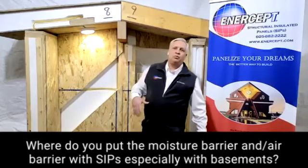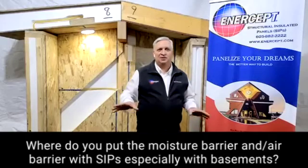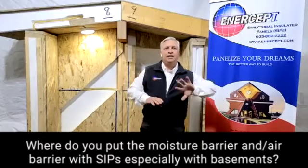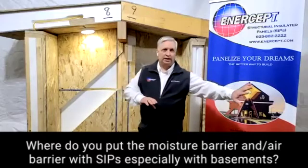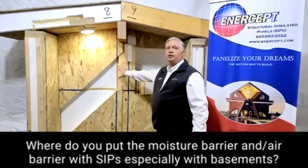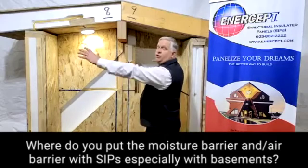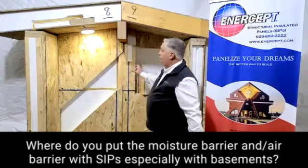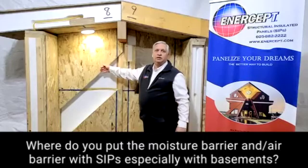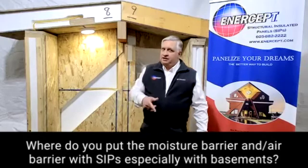You always want, to the extent possible — and this is a big Joe thing — you always want every surface to be able to dry to the side that it gets wet. On the inside, you want it to be able to dry to the inside. On the outside, you want it to be able to dry to the outside. So we don't recommend putting a vapor barrier over the whole wall. We just do the joints so that if some moisture somehow gets in, we want it to be able to dry back in the direction it came from.